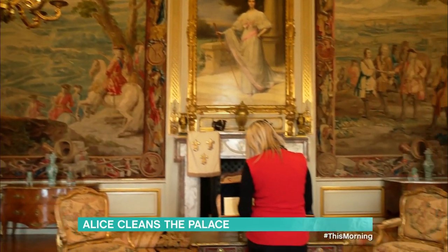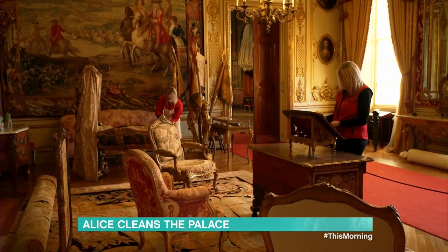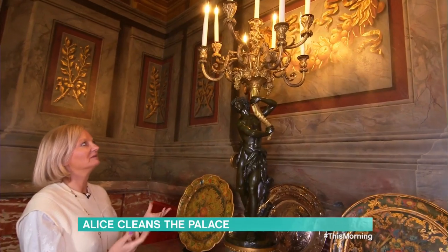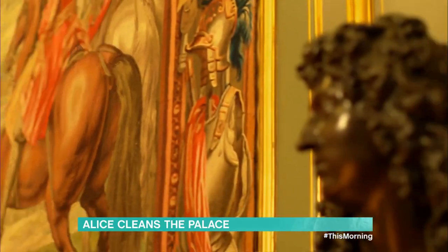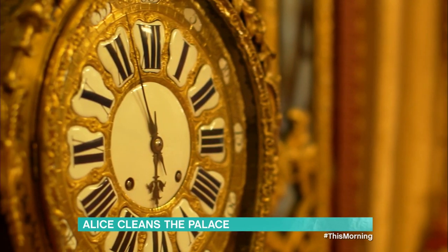It takes Carmen's four-person team six to eight weeks to deep clean the rooms. Sometimes a single object can take over an hour to clean, like an ornate candelabra. Alice decides it's time to roll her sleeves up and offer her services.